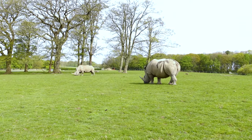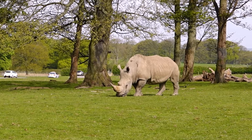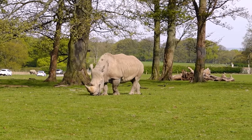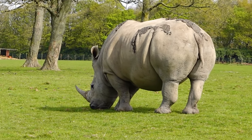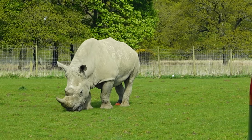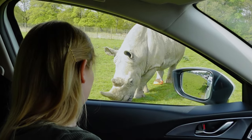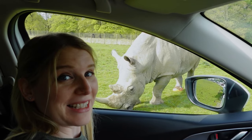Wow, this is a good surprise first thing in the morning. We've only been here about 10 minutes and there's an amazing view of these rhinos. It is so cool, yeah so impressive. They're such massive animals and they're just so beautiful in their own way. Oh my gosh, that is close — that is very close!